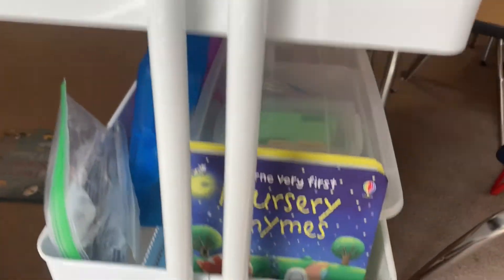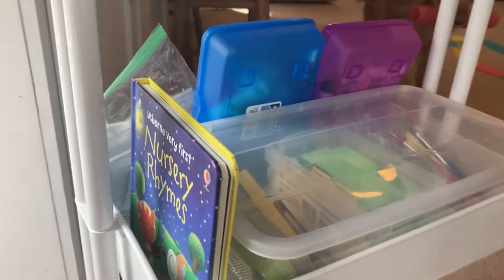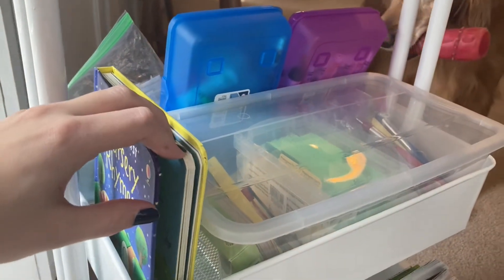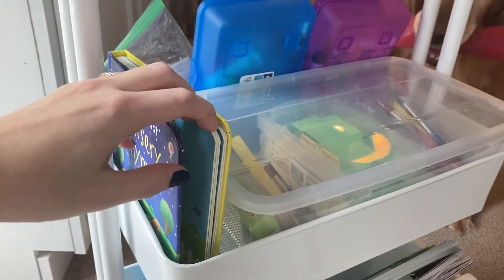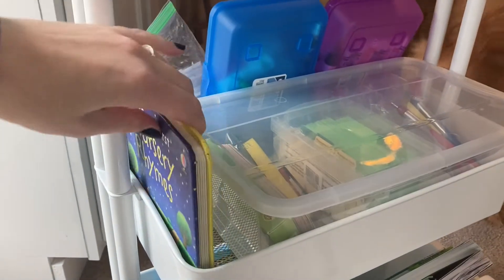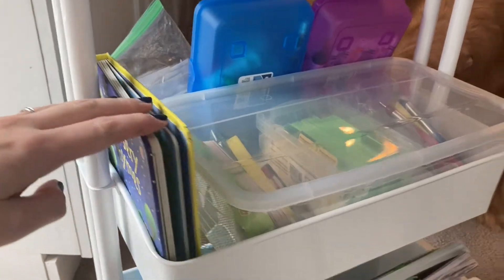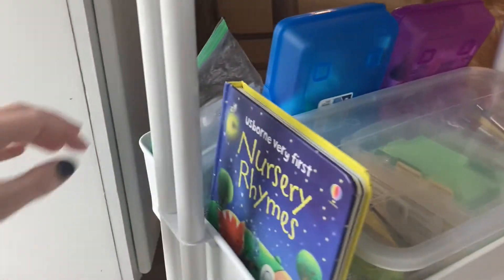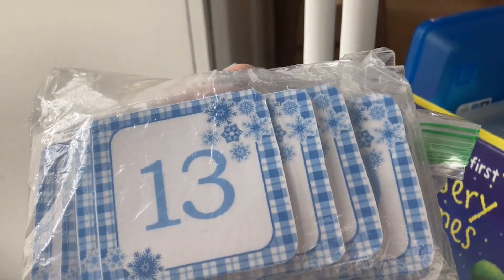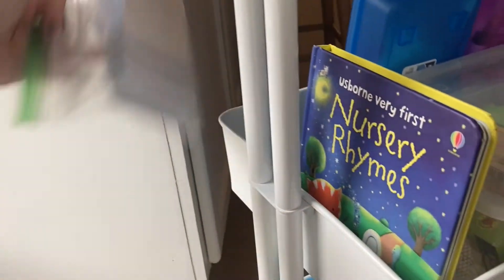Moving down to the next row — this book we use for some morning time, circle time singing, nursery rhymes for my three-year-old, probably every other day. We always do the weather and calendar, so this is our weather stuff and then this month's cards, so it's just right there.